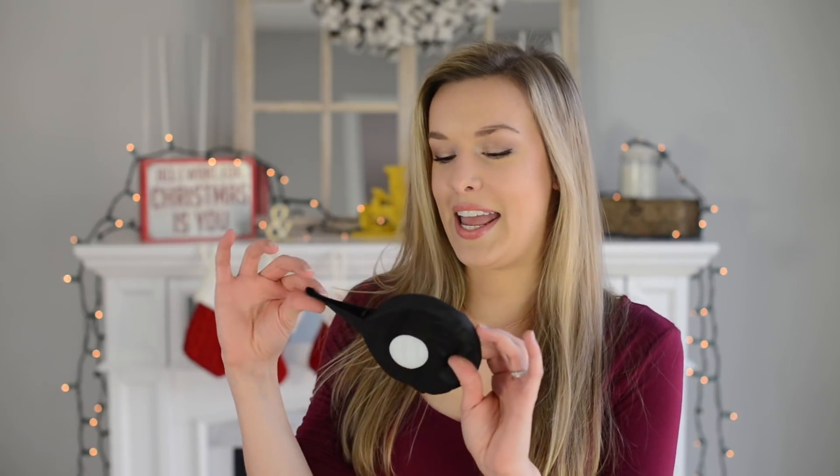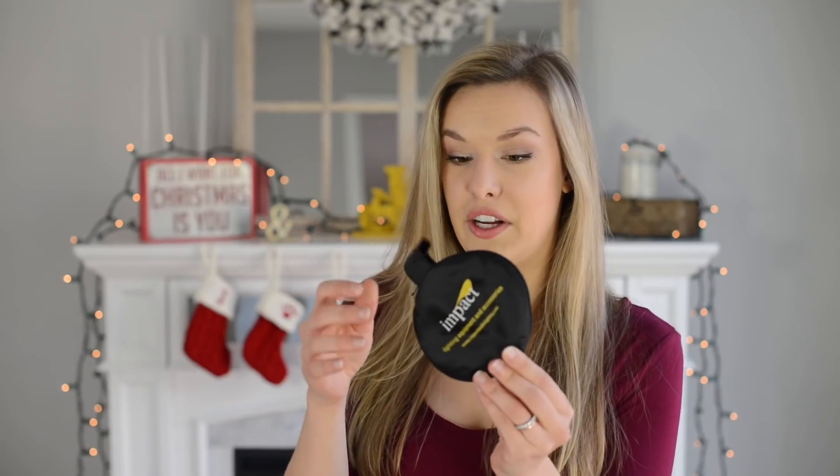Another item you could give a photographer is this little pocket reflector. It could literally fit inside your back pocket and helps bring light and reflection to small items or close-up portraits. It has a gold side and a silver side. I'll also link my full-size reflector that I use at weddings and portrait sessions down below.